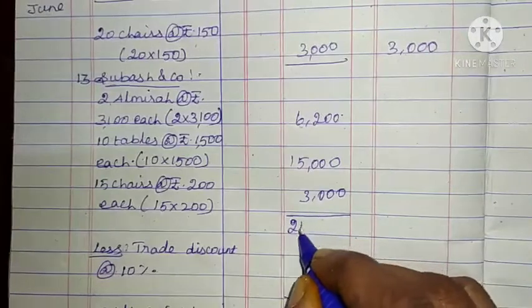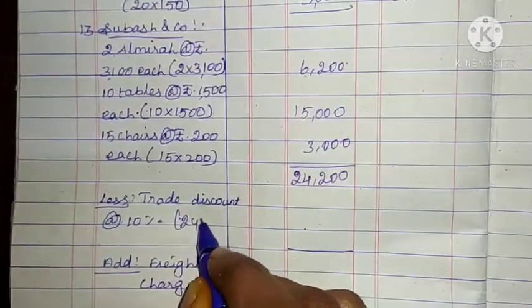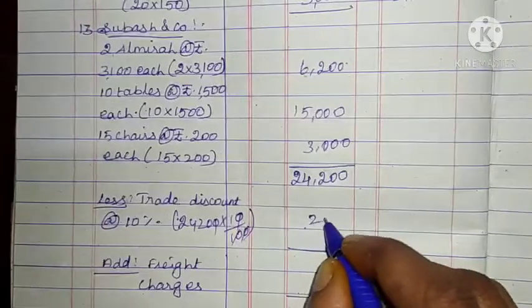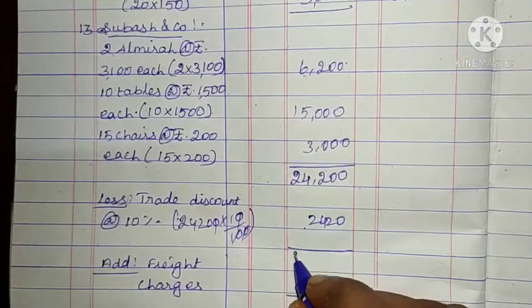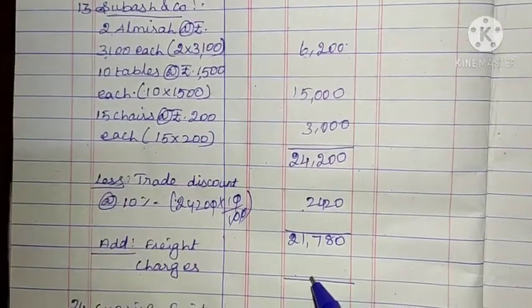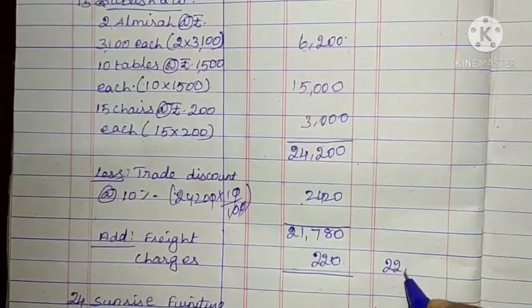Total: 24,200. Trade discount 10%: 24,200 into 10 by 100 = 2,420. Deduct trade discount, balance amount: 21,780. Then add freight charges: 220. Total for Subhaf & Co: 22,000.